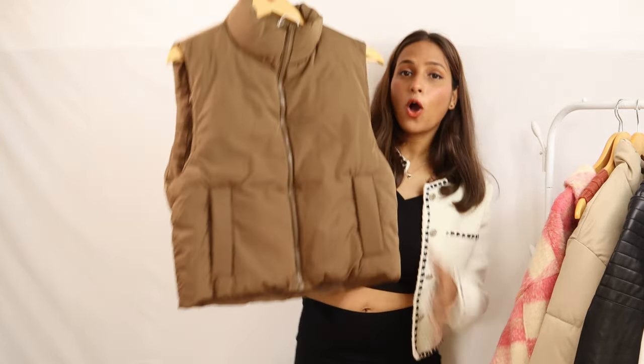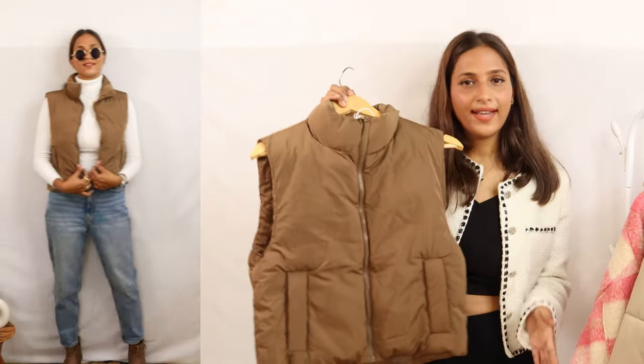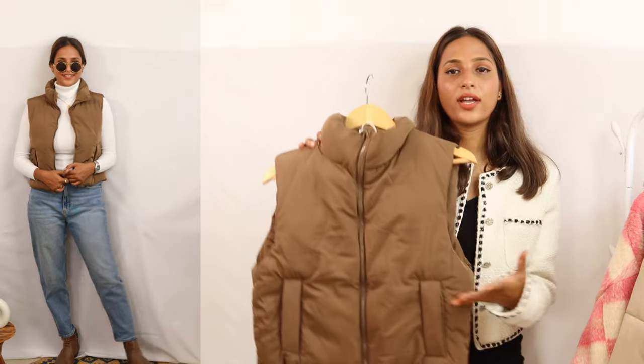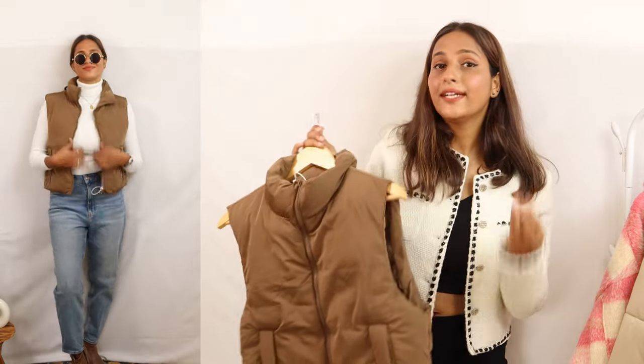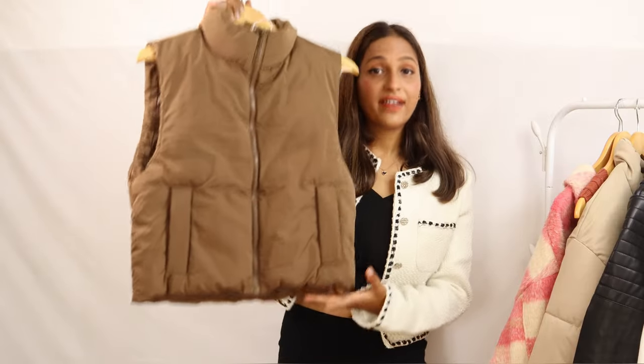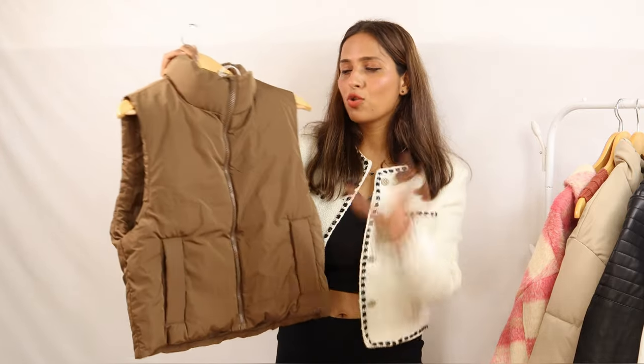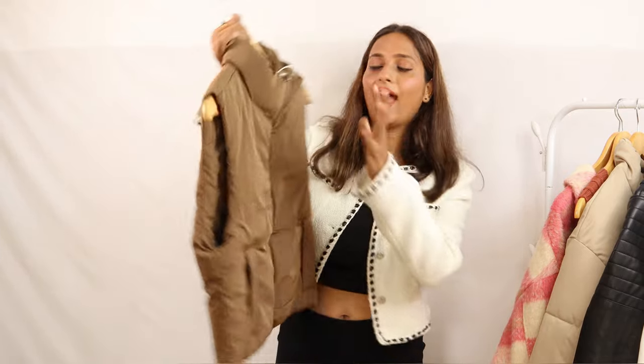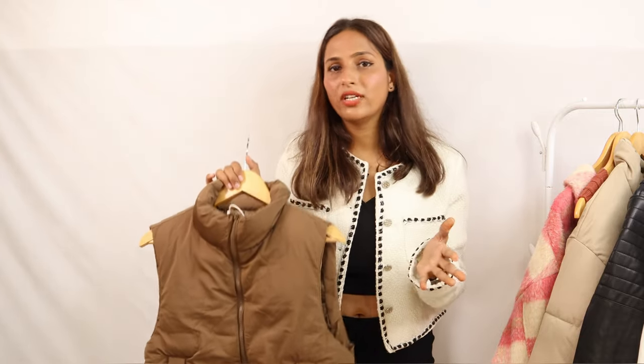The next product is a sleeveless puffer jacket — not the usual longer one but a crop sleeveless puffer jacket, which is also very trendy. You can pair it over a knit pullover with loose white, black jeans, or slim fit jeans and it will look very cool. I have styled this jacket inspired by Pinterest and it gives very cool vibes. This is a trend every year so you can definitely purchase it. Its price is around Rs. 2,000 and it is very warm.